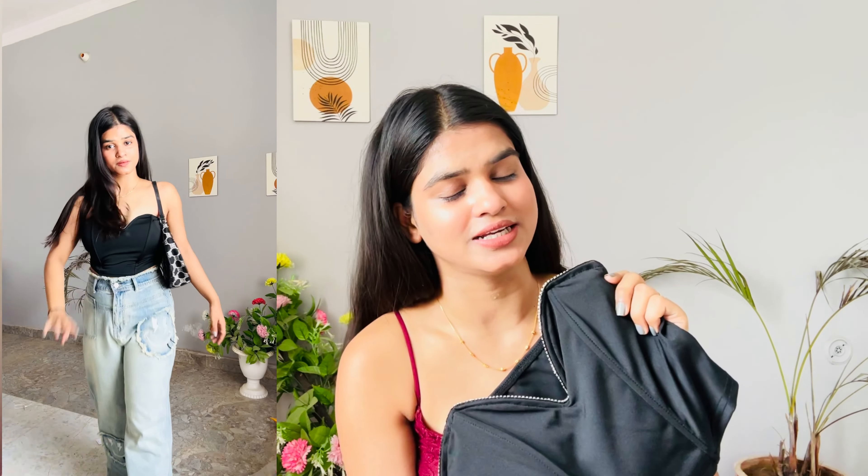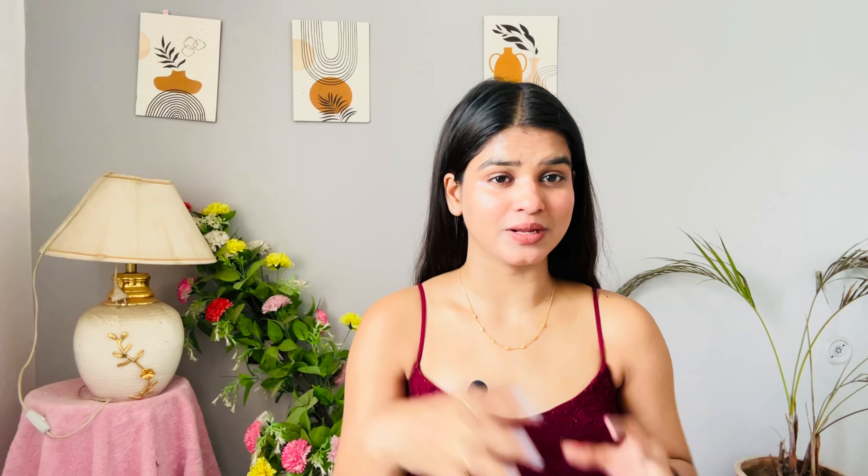Next is a black tube top priced at 800, and I think it is worth it. It has a sweetheart neckline with rhinestones, giving a really unique and attractive party look. The silver rhinestones on black look really good. It's a nicely fitted top with very soft fabric. I ordered a small size. You can style it with the same jeans, brown pants, or a denim skirt. It'll give you a great party or birthday look. Totally worth it.